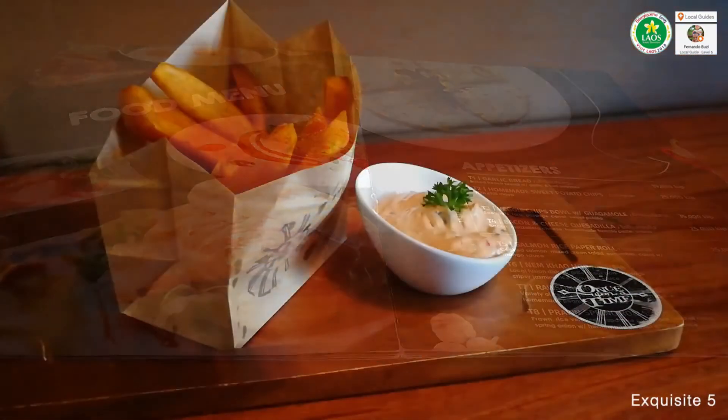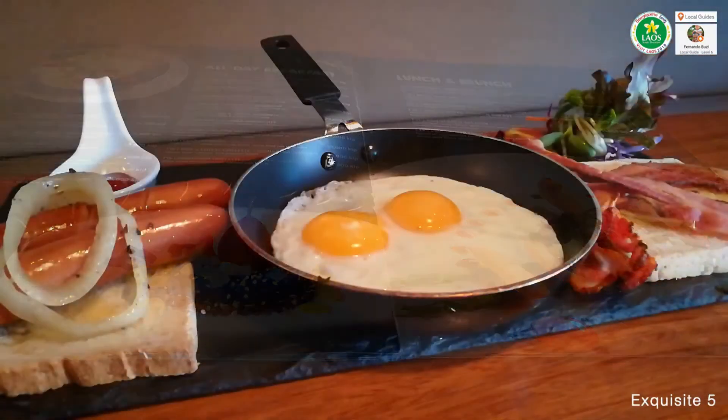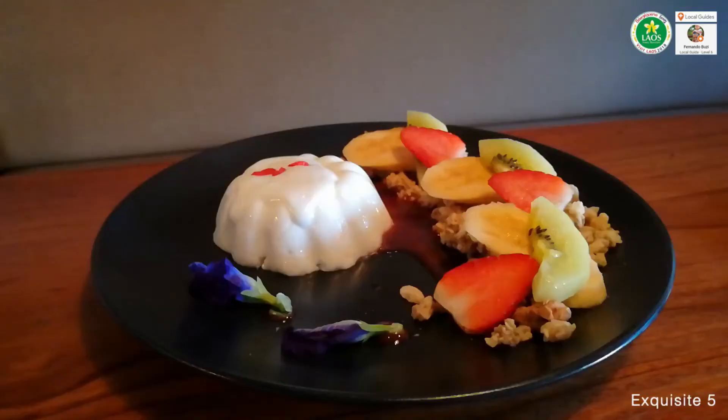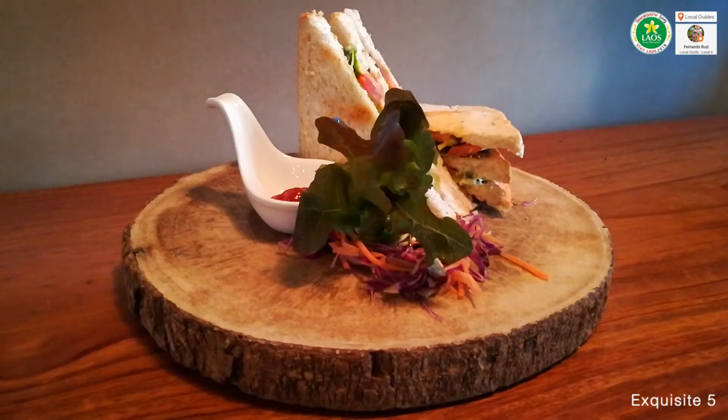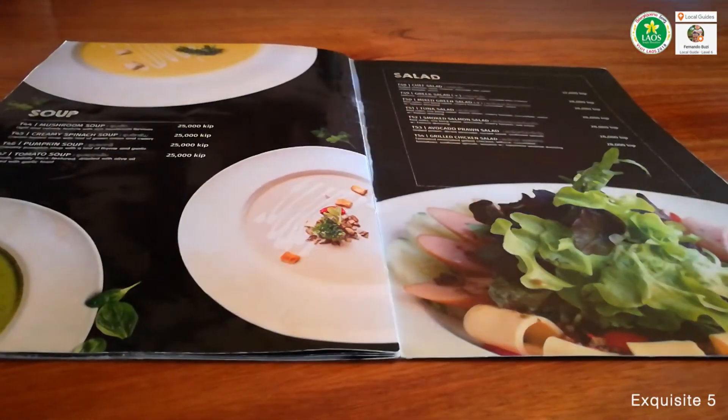The menu is rich and healthy, with quite good options, always served in a beautiful and artistic way.